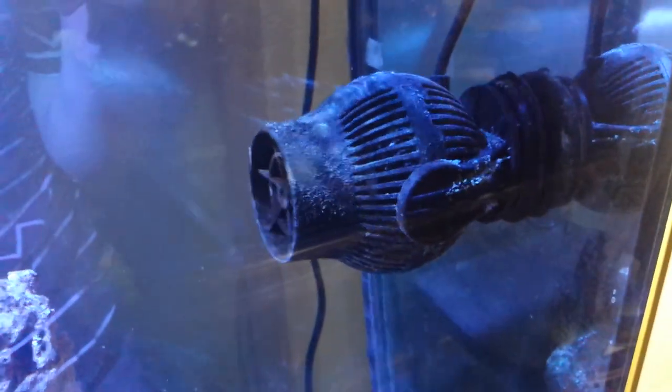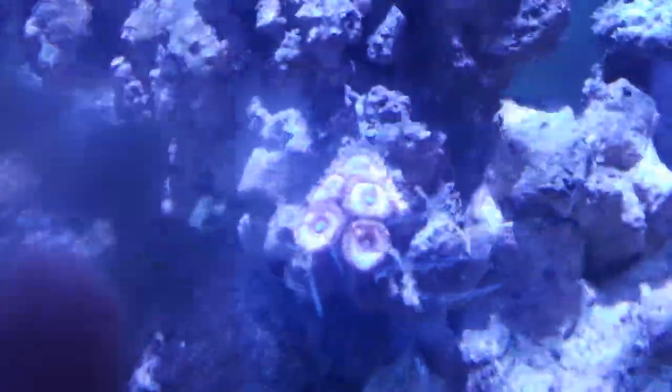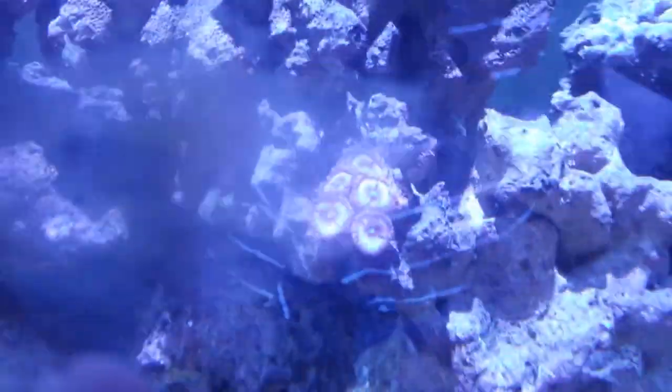Over here, those polyps that I had in the beginning - still have them. There's a couple more polyps on there, same with this one. I know they're not the prettiest ones to look at, but I got them for free. These are sky blue zoos.